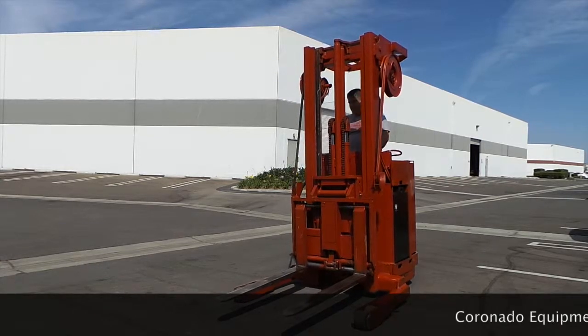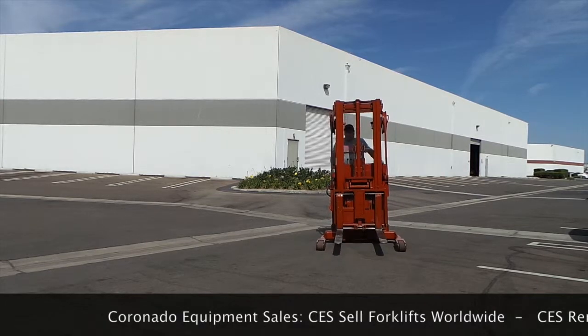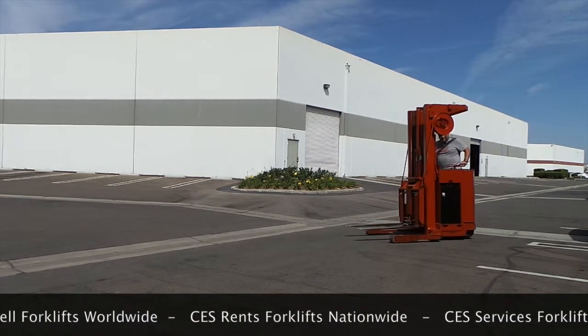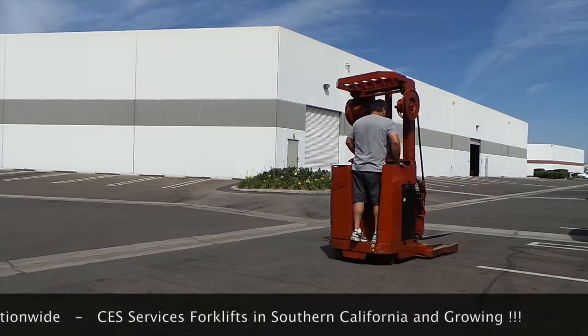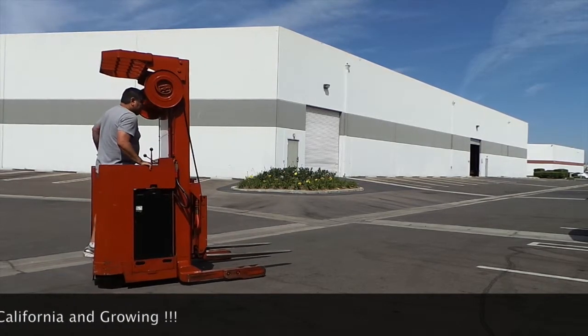Hello, my name is David Coronado, owner of Coronado Equipment Sales. Thank you so much for looking at this video. We just received this Raymond Reach forklift in our inventory. It is ready to go. A mechanic has thoroughly looked it over to confirm that there are no leaks and that the unit is ready for sale.